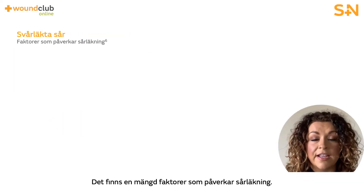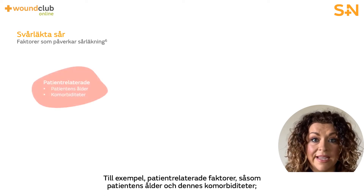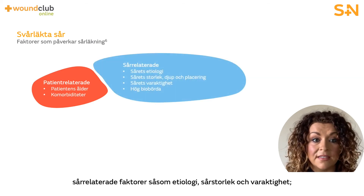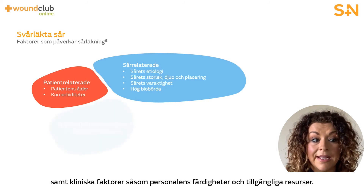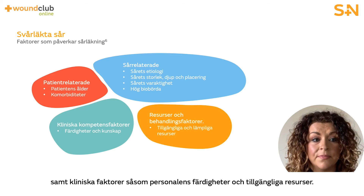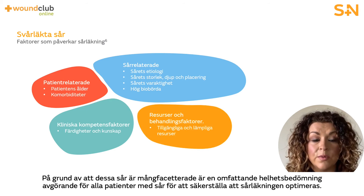There are numerous factors that influence wound healing. For example, patient-related factors namely patient age and comorbidities; wound-related factors such as etiology, wound size and duration; and clinical factors such as staff skills and available resources. Due to the multifaceted nature of these wounds, a comprehensive holistic assessment is vital to ensure that wound healing is optimised.